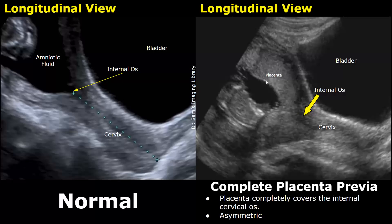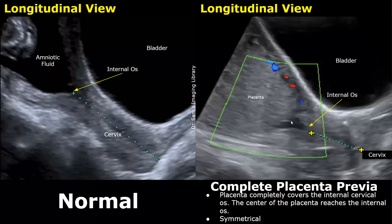This entire structure is the placenta and you can see it is completely covering the internal os, so this is a complete placenta previa. If the center of the placenta is not overlying the internal os, it is considered asymmetric — an asymmetric complete placenta previa. If the center of the placenta does reach the internal os, it is considered a symmetrical complete placenta previa. In this image, this point was the center of the placenta overlying the cervix in a somewhat crescentic shape, so this was a symmetrical complete placenta previa.